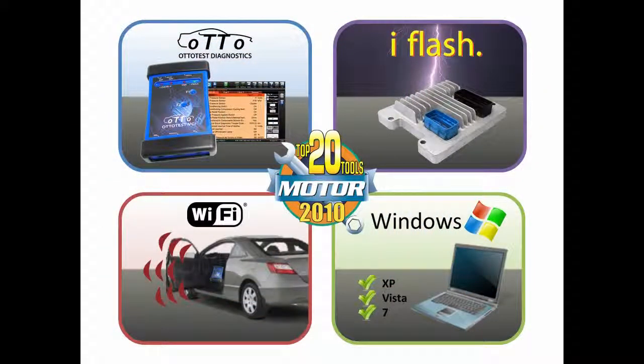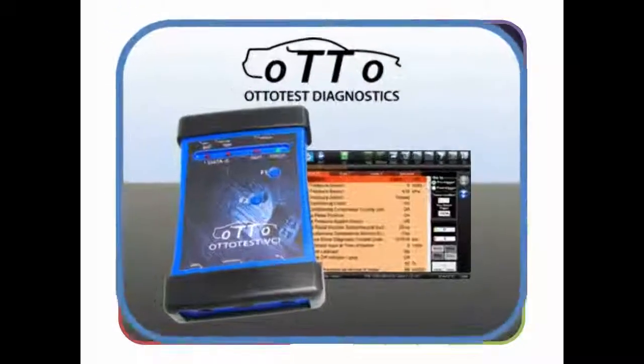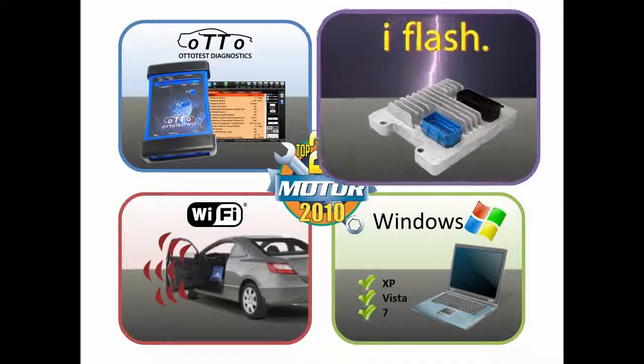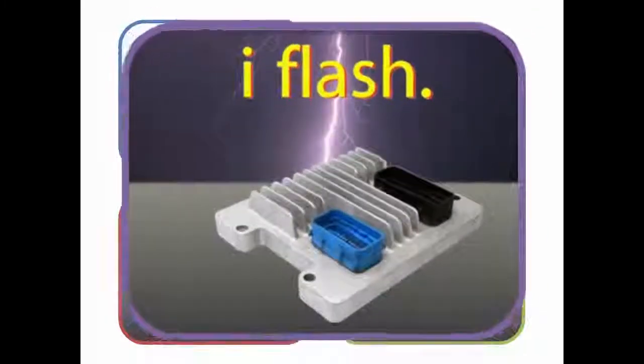Autotest VCI is a Motor Top 20 Tool Award winner that provides an OE-level diagnostic scan tool when running Autotest Diagnostics, and when running our renowned iFlash software, it doubles as a J2534 reprogramming device.